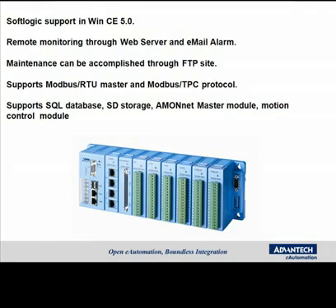There is remote monitoring through web server capability as well as email alarming. Maintenance can be accomplished remotely through an FTP site with this unit. It supports Modbus RTU as well as Modbus TCP protocols. It also supports SQL database, SD card storage, AMO-NET master module, as well as a motion control module.